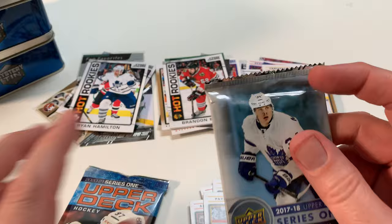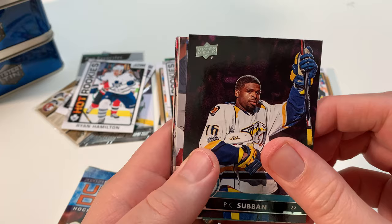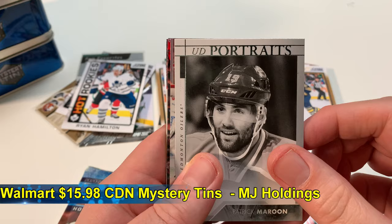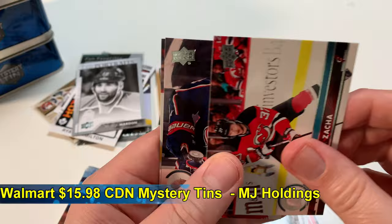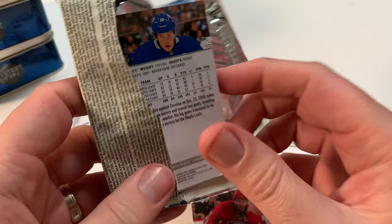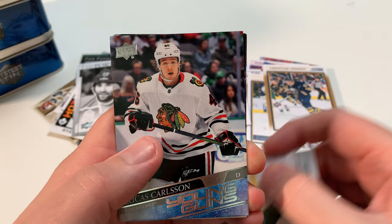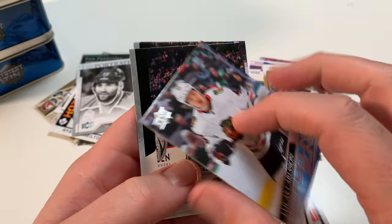Holden. Taylor Pyatt. Marc Bouchard. These are just for fun, right? Not seriously going for the big hit. For me, I love mystery tins and these are some of the affordable ones, so it's pretty cool. Tim Thomas. McDonald. Evander Kane. Luke Adam, season highlight. Ryan Hamilton. Christian Ehrhoff. And then the final 2017-2018 Series One — Zuccarello. Oh, Young Guns — Lucas Carlsson! There you go, got a Young Gun. Not a great Young Gun, but a Young Gun. Lucas Carlsson, sweet. So two Young Guns in four tins.